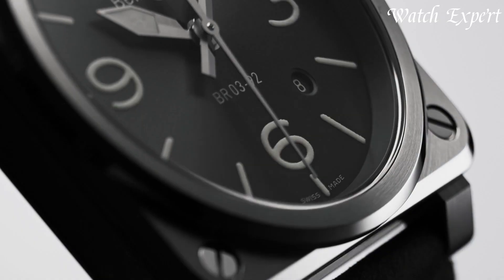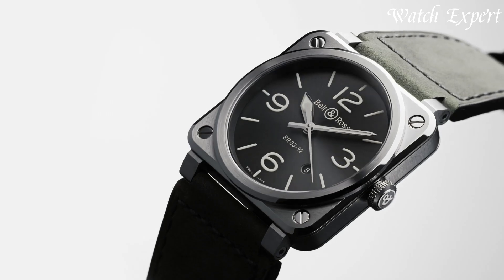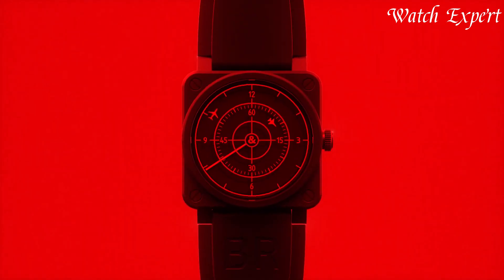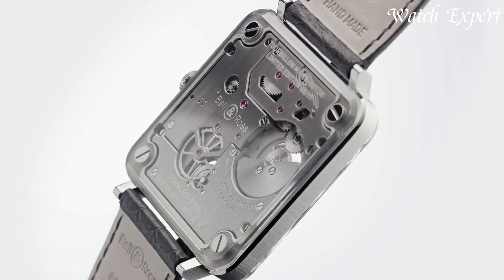Bell and Ross watches, founded in 1992, encapsulate the fusion of aviation and horology. Drawing inspiration from cockpit instruments, their timepieces exude a rugged yet refined appeal.